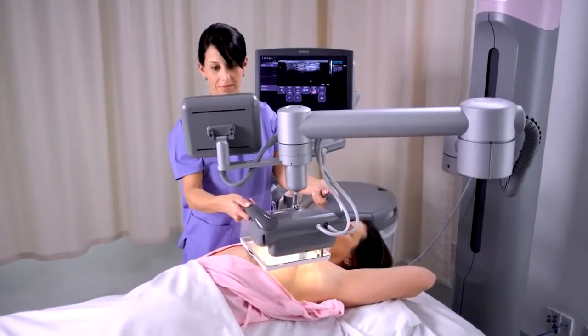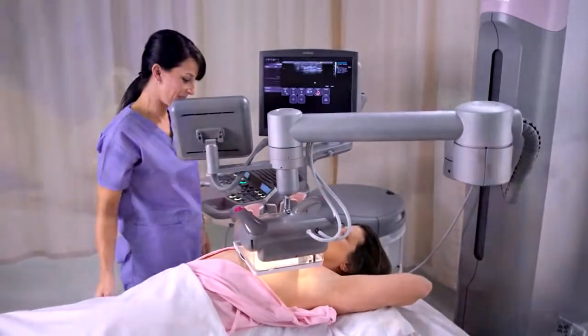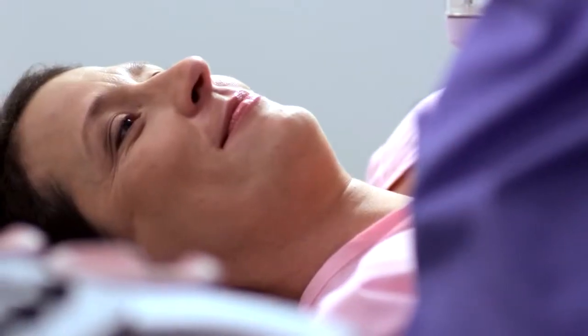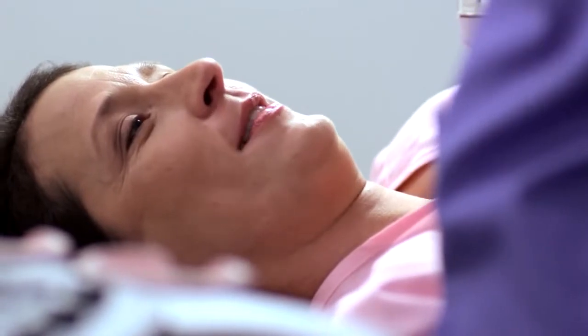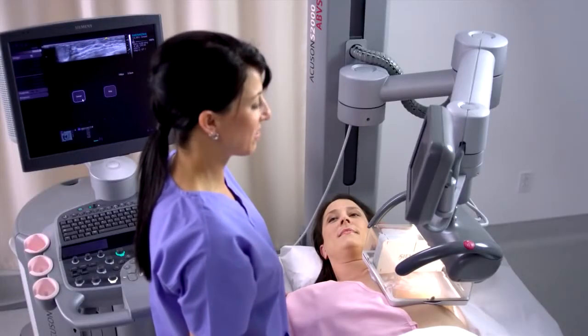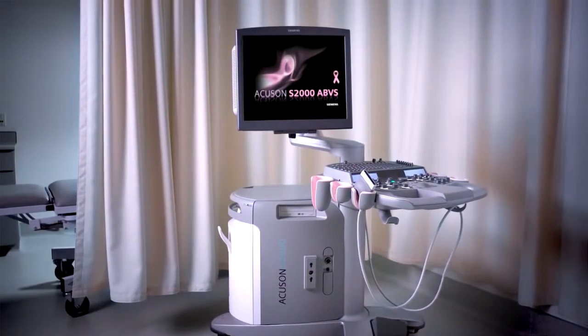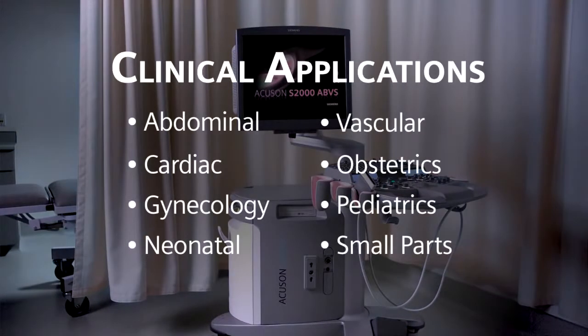The S2000 ABVS can be used for both automated breast volume and conventional handheld exams with unparalleled comfort and ease for both patient and operator. For added versatility, the mobile S2000 can be easily detached from the column for use in other departments, delivering unsurpassed productivity across a broad spectrum of clinical applications.